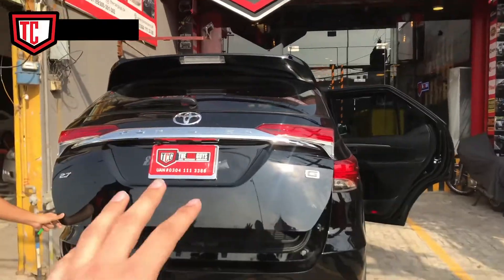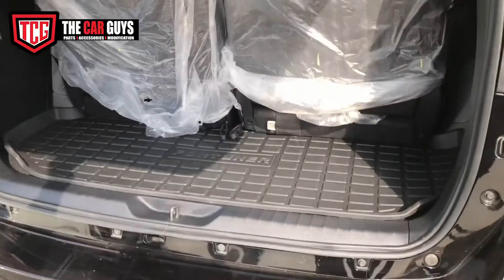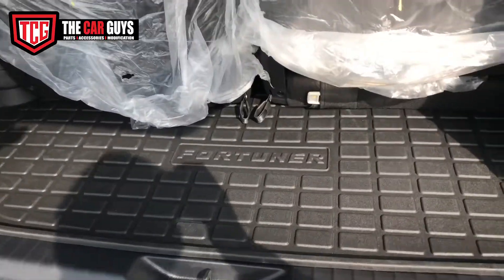Assalamualaikum. How are you all? We have a Fortuner IV with a trunk mat installed. This is OEM fitting with the Fortuner. It is a trunk mat.